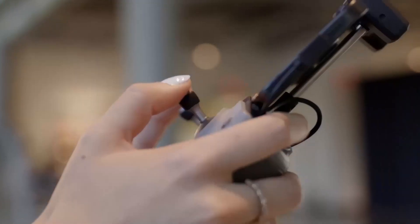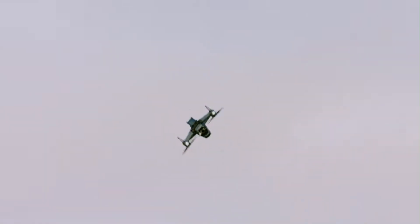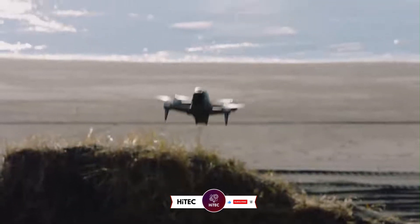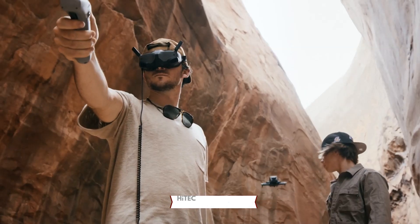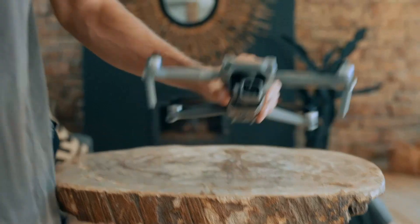Stick around as we uncover all the rumored specs, features, and release dates of DJI's upcoming drones. If you're new here, don't forget to hit that subscribe button and ring the notification bell. Also check out the product links in the description below each video for easy access to purchase your favorite tech products.